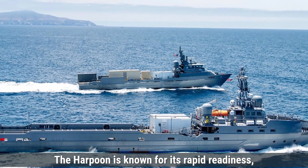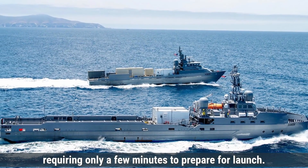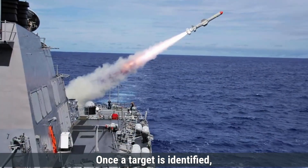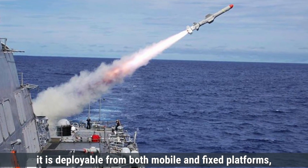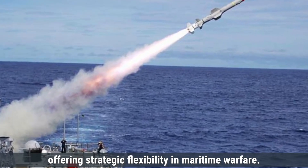The Harpoon is known for its rapid readiness, requiring only a few minutes to prepare for launch once a target is identified. It is deployable from both mobile and fixed platforms, offering strategic flexibility in maritime warfare.